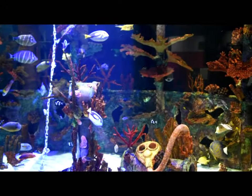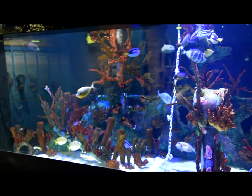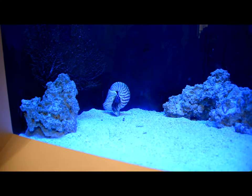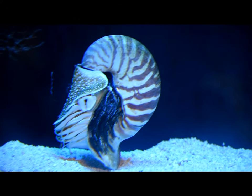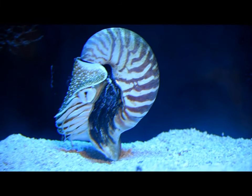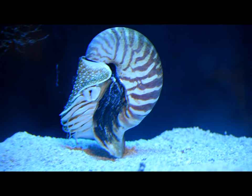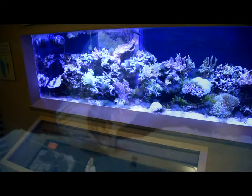Beautiful saltwater tank. They have a chambered nautilus — the chambered nautilus is just a gorgeous creature, let's see if I can zoom in on it. What a pretty creature, wonderful tank. Pretty sure these are found in the Great Barrier Reef all the way up to Japan. There's another coral tank upstairs.